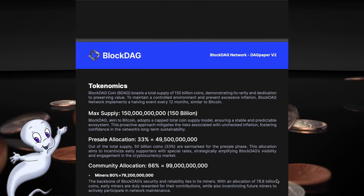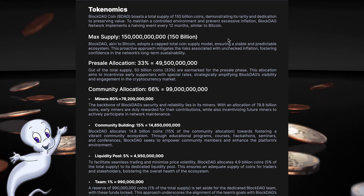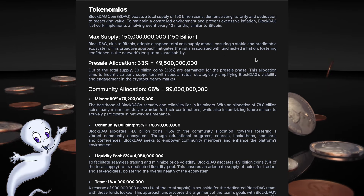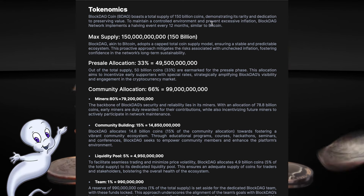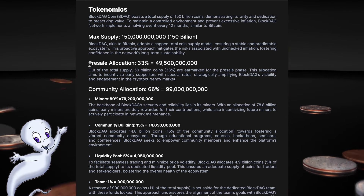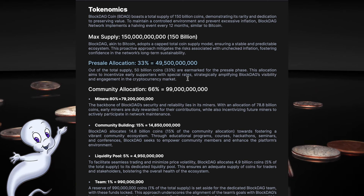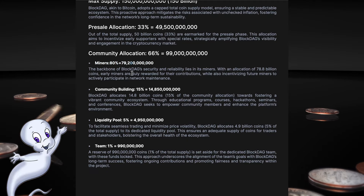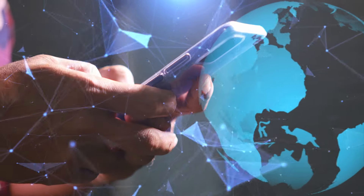Now let's focus on tokenomics. BlockDAG's total coin supply is 150 billion, indicating its rarity and commitment to preserving value. To maintain a controlled environment and prevent excessive inflation, the BlockDAG network implements a halving event every 12 months, similar to Bitcoin. The distribution of tokens is very intelligently thought out: 33% of the total is allocated to the pre-sale and 66% allocated to the community. Of the community tokens, 80% are for miners, 15% are for community building, 5% for the liquidity pool, and only 1% for the team.